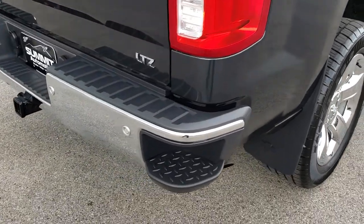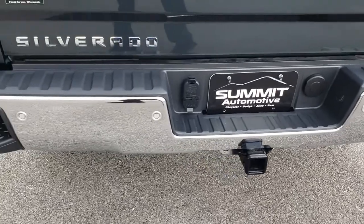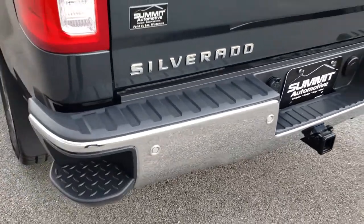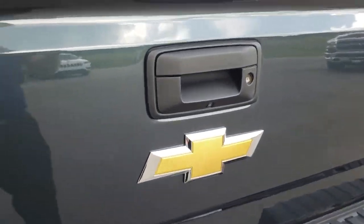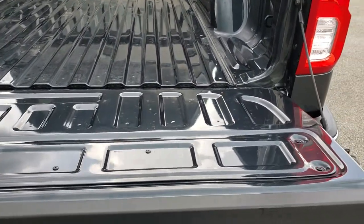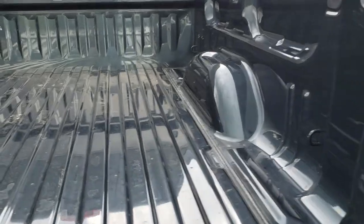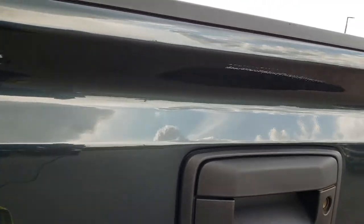As we come around to the back, you can see it has the in-bumper steps and a full towing package which includes the receiver hitch, 4-pin and 7-pin wiring. The tailgate is in absolutely perfect condition. It has the shock-assist tailgate so it goes down nice and slow. The bed looks like it has hardly ever been used, and it does have the LED bed lighting. The tailgate shuts nice and solidly.